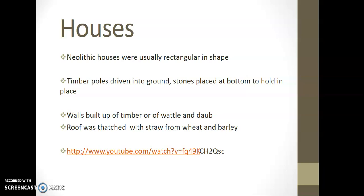Wattle and daub did take up moisture, but it was generally seen to be as waterproof as possible. It's estimated that today, if done properly and correctly, a wattle and daub wall could last for around 700 years — so again, very advanced technology. There's a YouTube link here if you want to watch more on how the Neolithic houses worked.